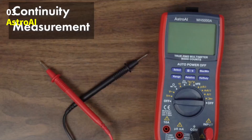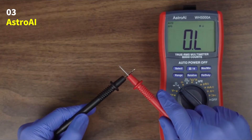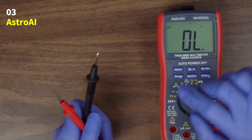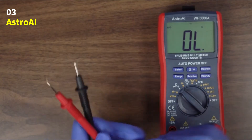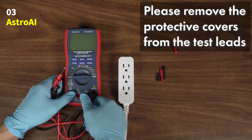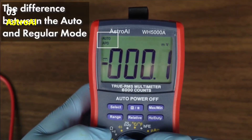Safety is a top priority — the Astro AI Multimeter includes double ceramic fuses that protect against overloads and short circuits. The F400mA/600V and F10A/600V explosion-proof fuse tubes ensure your device stays protected and reliable even during high-demand testing. This multimeter is perfect for diagnosing electrical issues in cars, household circuits, outlets, batteries, and small appliances, making it a trusted partner for both professionals and DIY users.